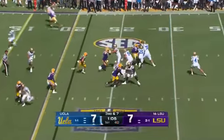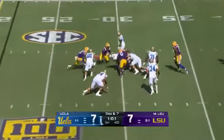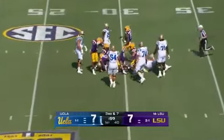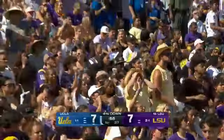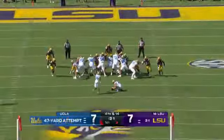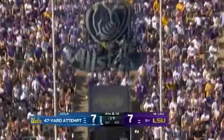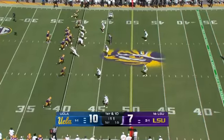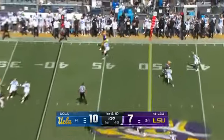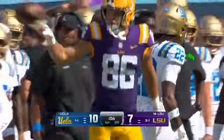Third down and seven. Garbers — cannot escape that. They all got to him — it was Weeks first, then Jones cleaned it up coming around. First down — quick out and complete to the very talented tight end Mason Taylor.